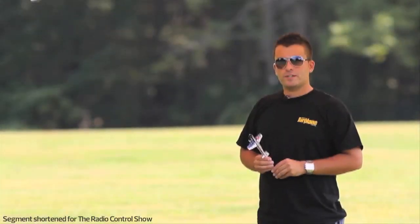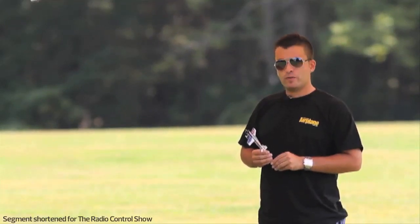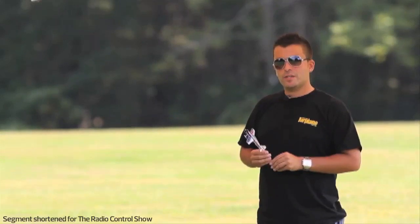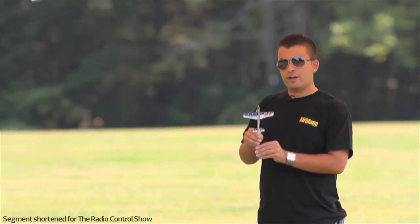Now we're going to discuss an extreme 3D maneuver called the Harrier Rolling Climbing Spiral. This is a maneuver that takes into consideration that you are already familiar with performing a hover. Basically, the airplane starts the maneuver in a hovering attitude.